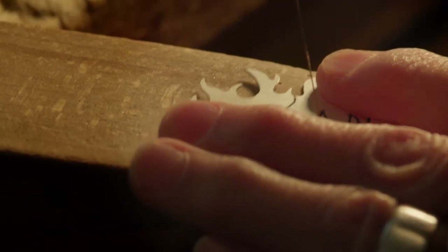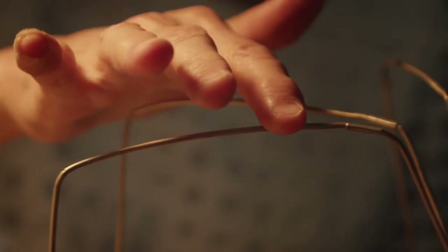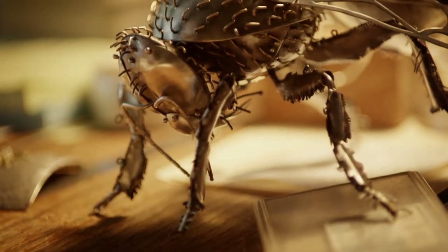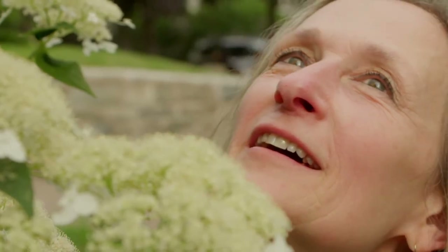I love her. Ladybug, ladybug, fly away home. Your house is on fire, your children are gone. All except for little Nan — she hid under the frying pan.